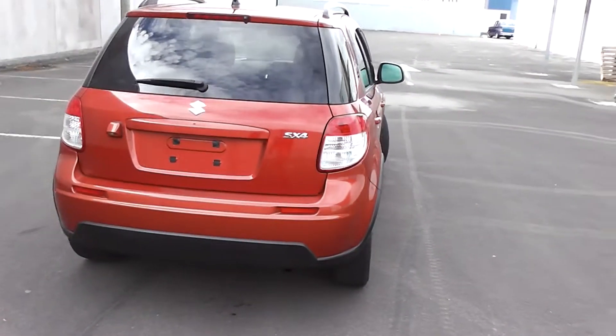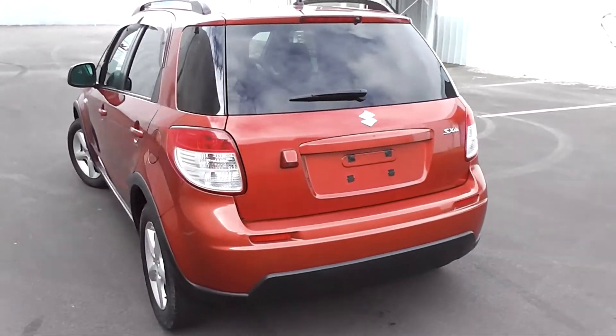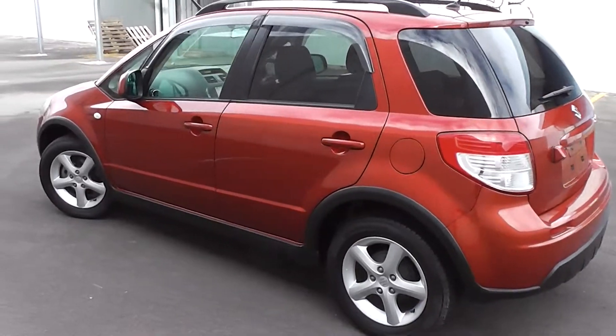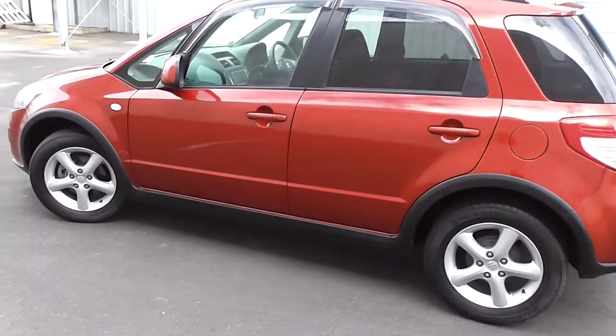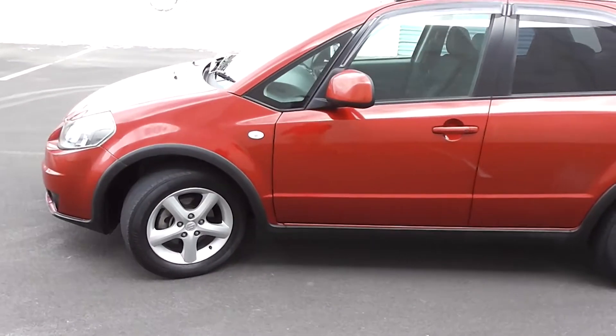It has a big 50-litre fuel tank, which is great for a small car. The great thing about the SX4 is its fuel economy and performance — it has a fuel star rating of 4.5 stars, which equates to only 6.1 litres per 100km travelled.